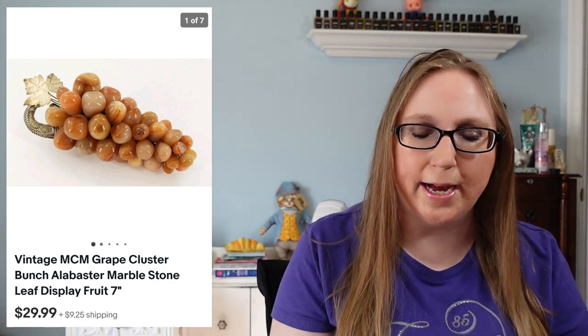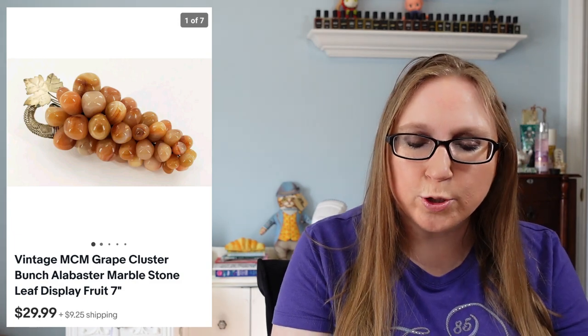Next item actually went out of the country. This was a set of alabaster grapes — a grape cluster made of marbled alabaster. It was on the smaller side. I got it at an auction for less than $5 and it sold for $29.99.